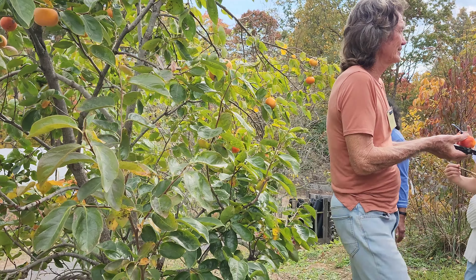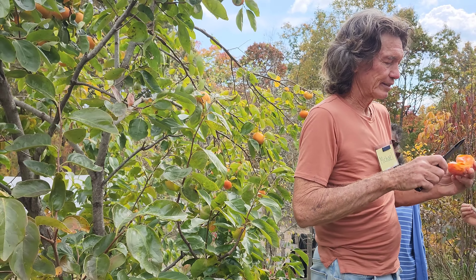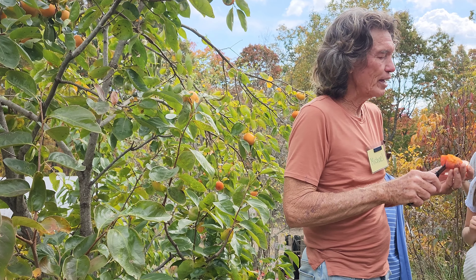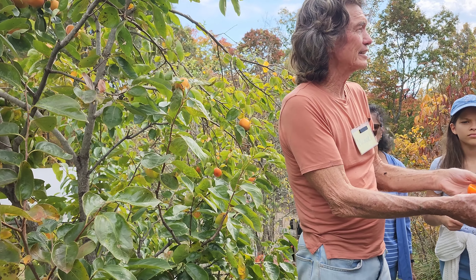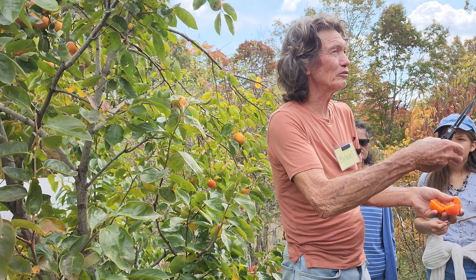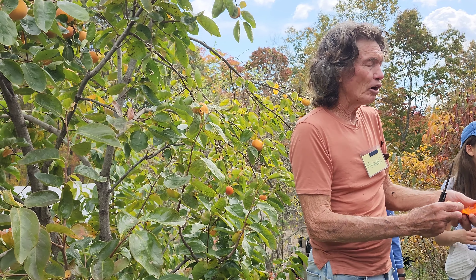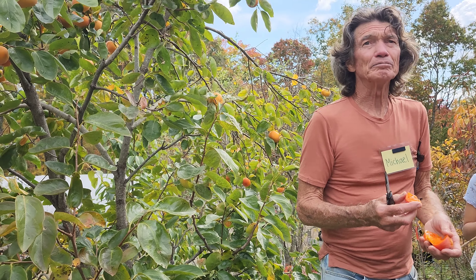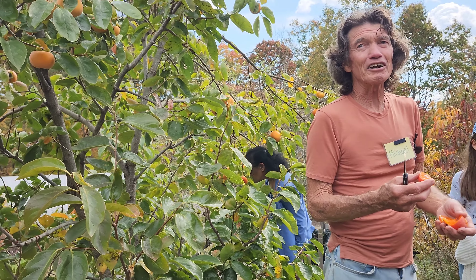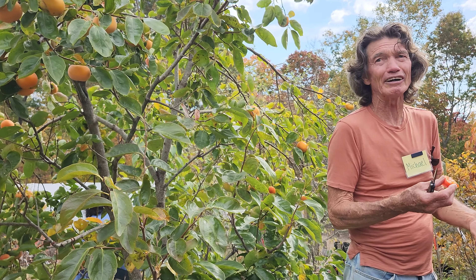Look at that pretty color — just beautiful! What's nice about them is you can put them skin-side down in your dehydrator so they don't stick to the screen. Speaking of dehydrators, I bought a state-of-the-art dehydrator from Cabela — I earned it after all these years.